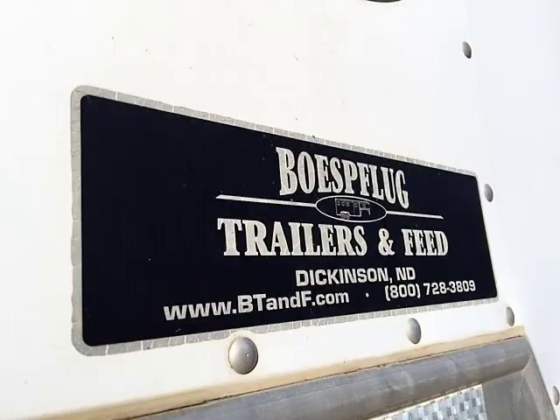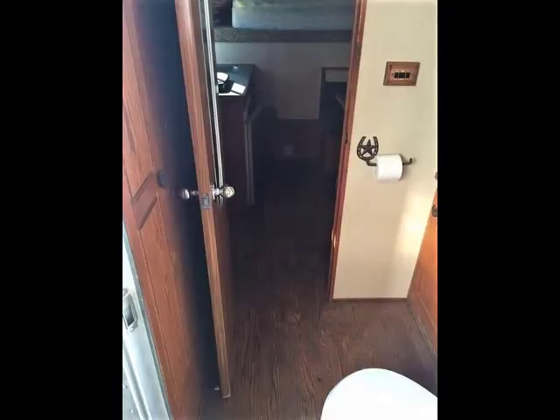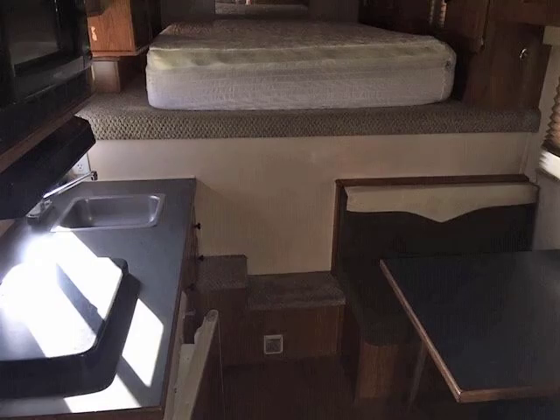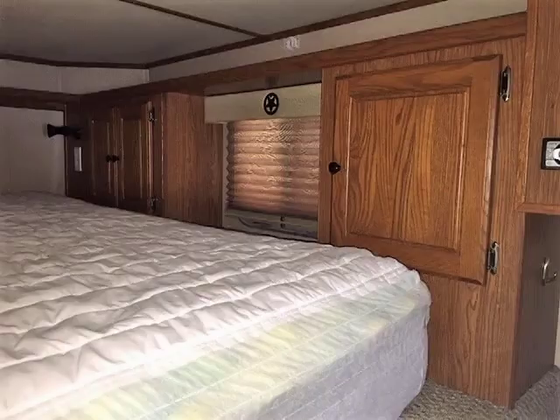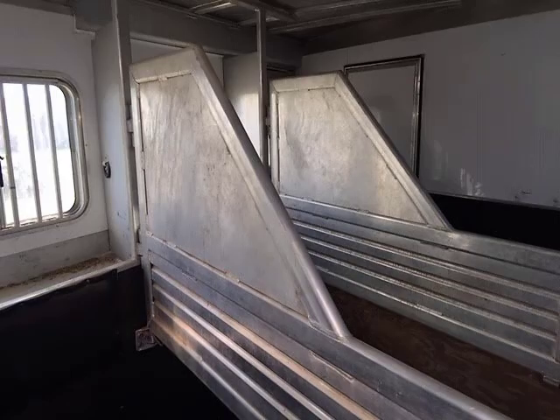This trailer will comfortably sleep two with plenty of room for your tack, luggage, and even a pup or two. Perfect for long trips, hunting trips on horseback, rodeos, you name it. All appliances work and it heats nicely, making this fifth wheel Featherlite ready to go.